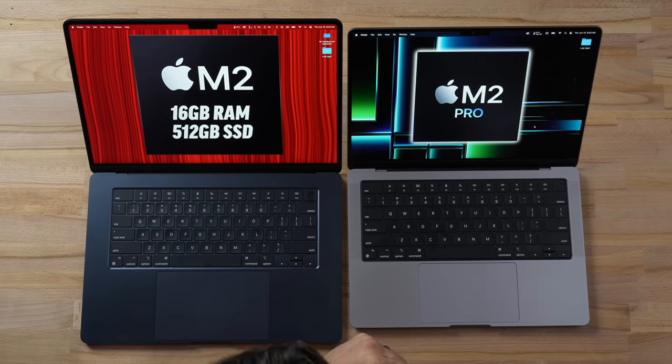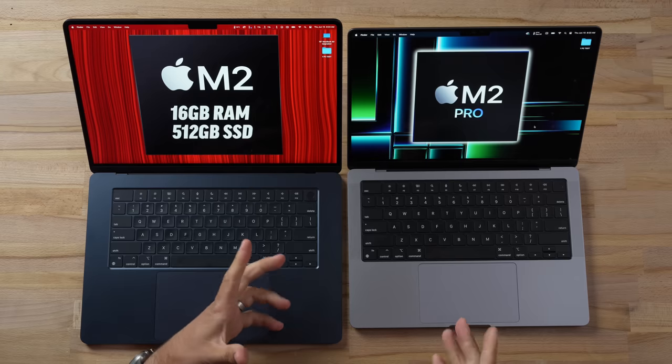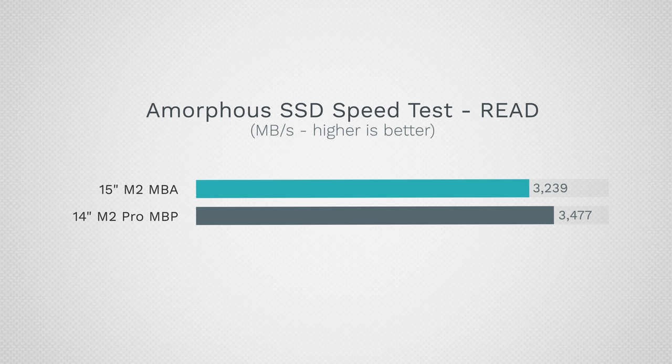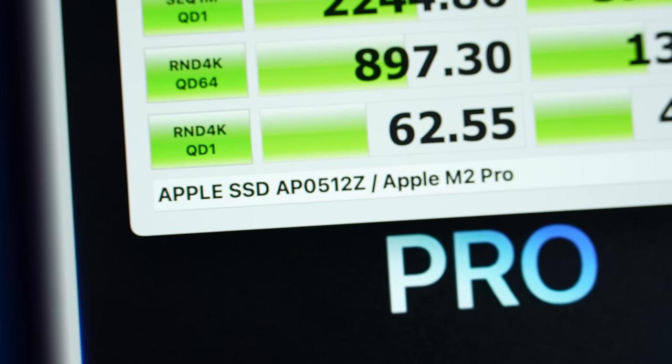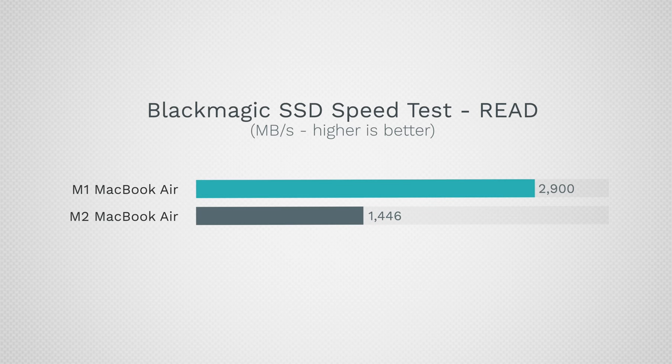Now for performance — the 14-inch has the M2 Pro processor with a couple of fans to keep it cool, whereas the 15-inch MacBook Air is completely fanless with a tiny motherboard and almost non-existent cooler. Running an SSD speed test, both 512 GB drives show practically identical results. However, the 256 GB base SSD on the Air is about half the speed, which can affect multitasking performance.